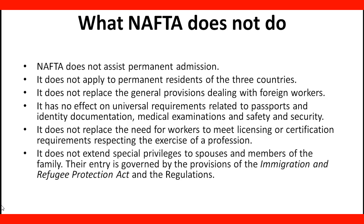It does not extend a special privilege to spouses and members of the family. Their entry is governed by the provisions of the Immigration and Refugee Protection Act and the regulations.